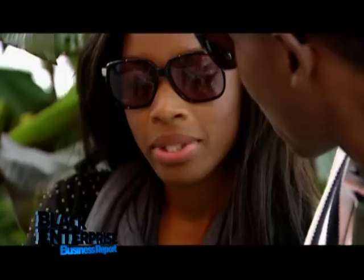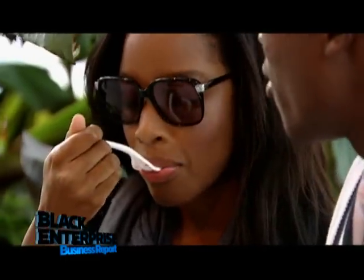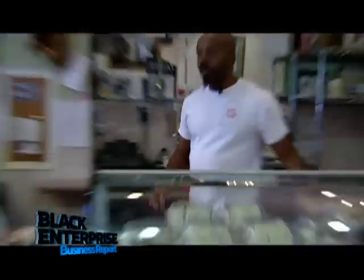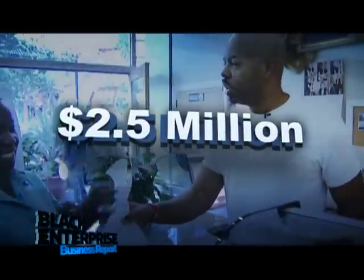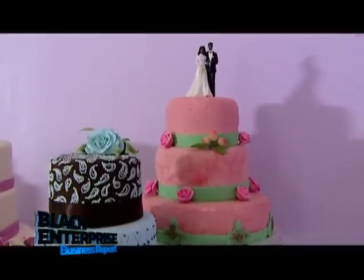Despite the health department issues, Cake Man Raven says thanks to loyal customers, business wasn't affected and sales are surging. He's hoping to break $2.5 million next year and believes his cakes speak for themselves.